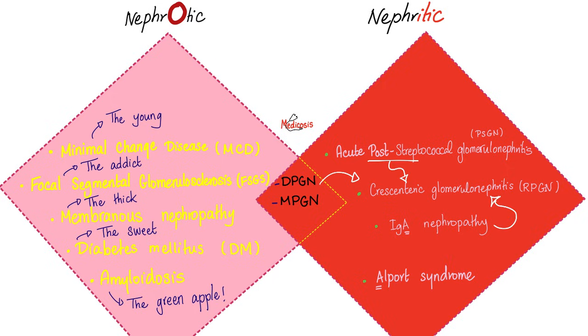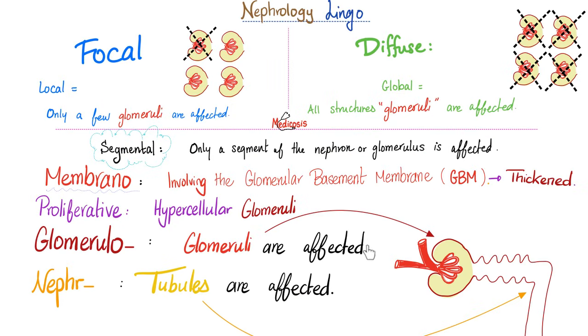IgA nephropathy can also lead to rapidly progressive glomerulonephritis. Other causes include anti-glomerular basement membrane antibody disease, also known as Goodpasture syndrome. Some vasculitides can lead to rapidly progressive GN — vasculitides being the plural of vasculitis, inflammation of vessels — such as granulomatosis with polyangiitis, microscopic polyangiitis, and eosinophilic granulomatosis with polyangiitis. Rapidly progressive glomerulonephritis is mostly in the glomeruli. It's called crescentic because there is hyperproliferation of the parietal epithelium, forming the shape of a crescent.